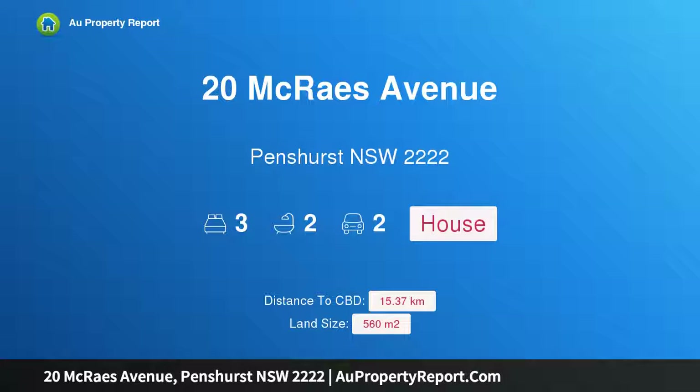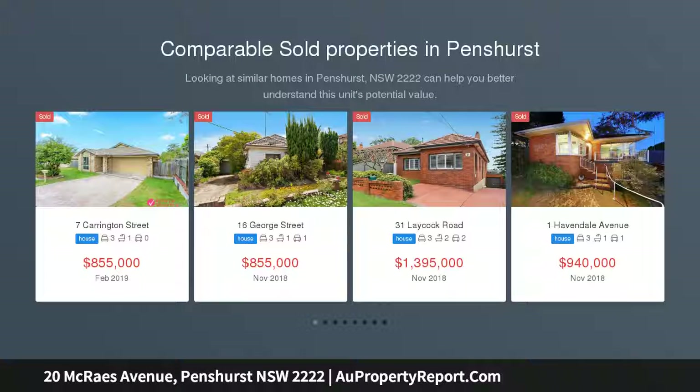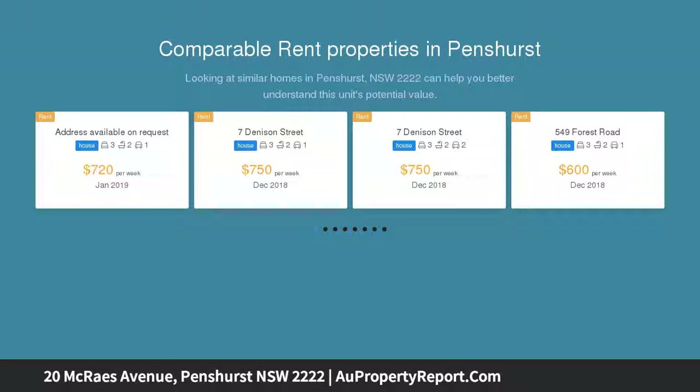Hi, I am glad to introduce Property 20 Macrae's Avenue, Penshurst, New South Wales, 2222. Positioned perfectly in Macrae's Estate, proudly perched on the high side opposite Macrae's Reserve, this wonderful Californian bungalow is a lovely blend of character and modern living.